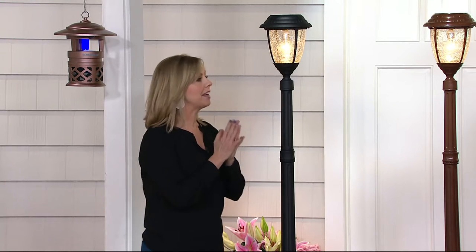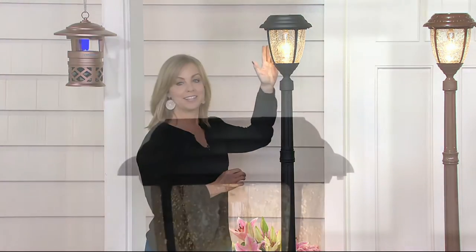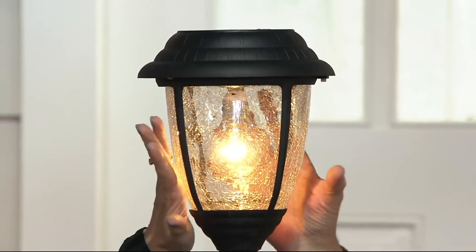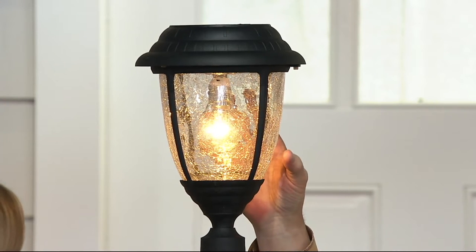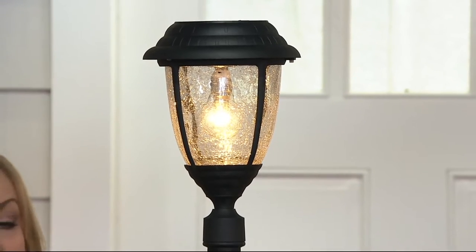This is Gamma Sonic. Gamma Sonic is the leader in solar lamppost lighting for residential and commercial. Our best lamppost yet — the brightest lumens. This is cast glass; it looks like a real light bulb. And it's a patented technology to make it look that way. This is all cast aluminum.